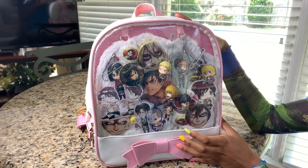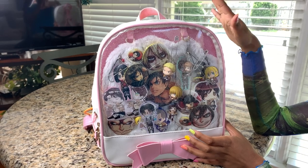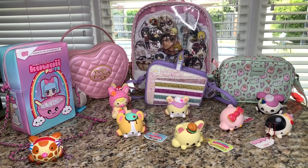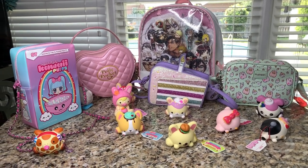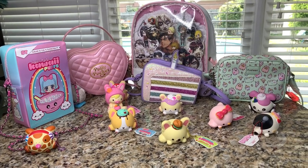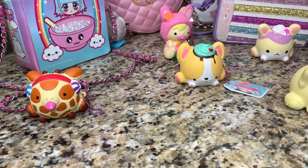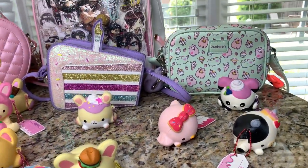I got it for around $30, but on Amazon it can range from like $20 to $30. If you made it all the way to the end, thank you guys so much for watching! I also have some squishies here from the brand Smooshy Mushy — if you want me to do a full video on them, comment down below. I hope you guys enjoyed this video, and don't forget to like, share, comment, and subscribe. We'll see you guys next time, bye!